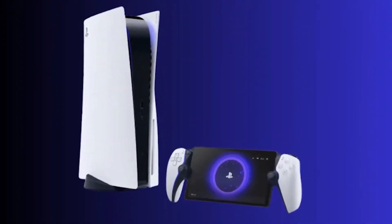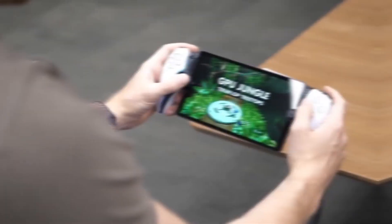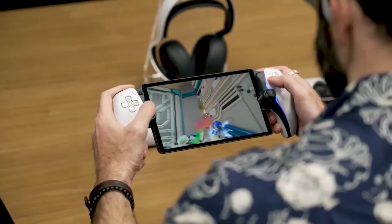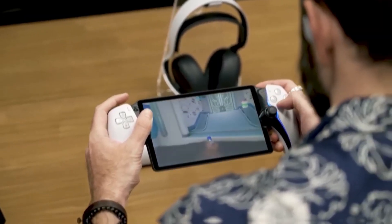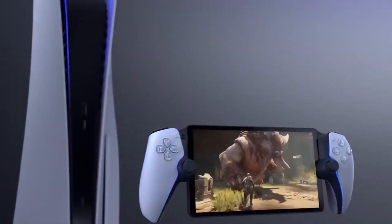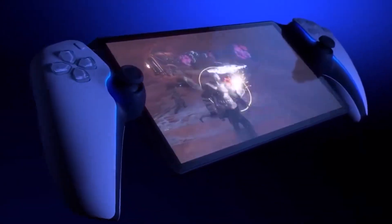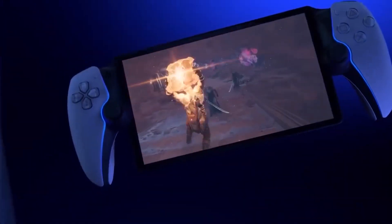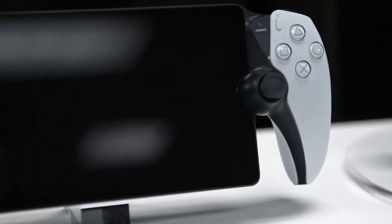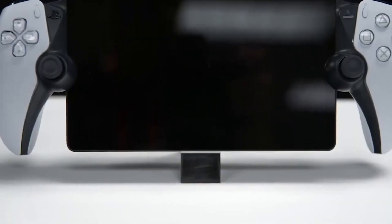While it may not mirror the grandeur of its predecessors like the iconic PlayStation Portable and PlayStation Go, indulging in PlayStation 5 games, even through streaming, is undeniably alluring. We've gathered exclusive insights from the PlayStation Blog and IGN's hands-on preview, unveiling the compelling details that make the PlayStation Portal a must-have for every gaming enthusiast. Get ready to embrace a new era of portable gaming, where limitless adventures await at your fingertips.